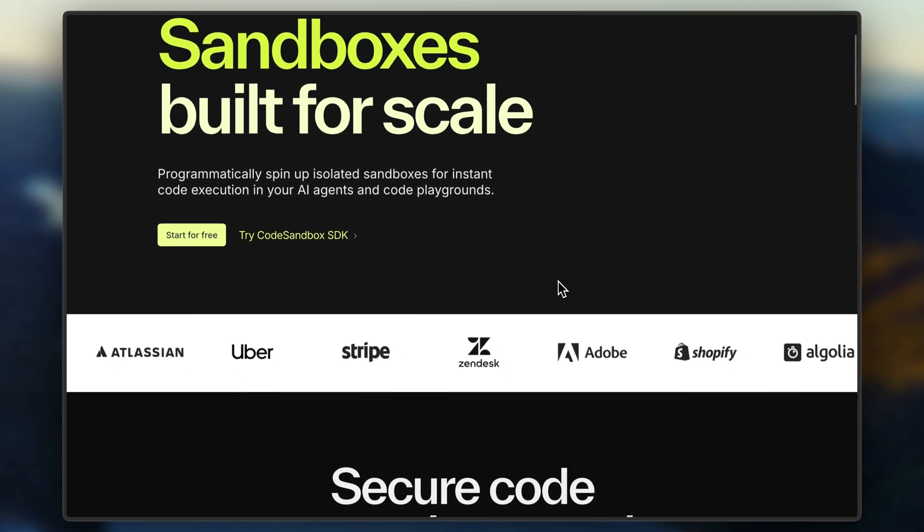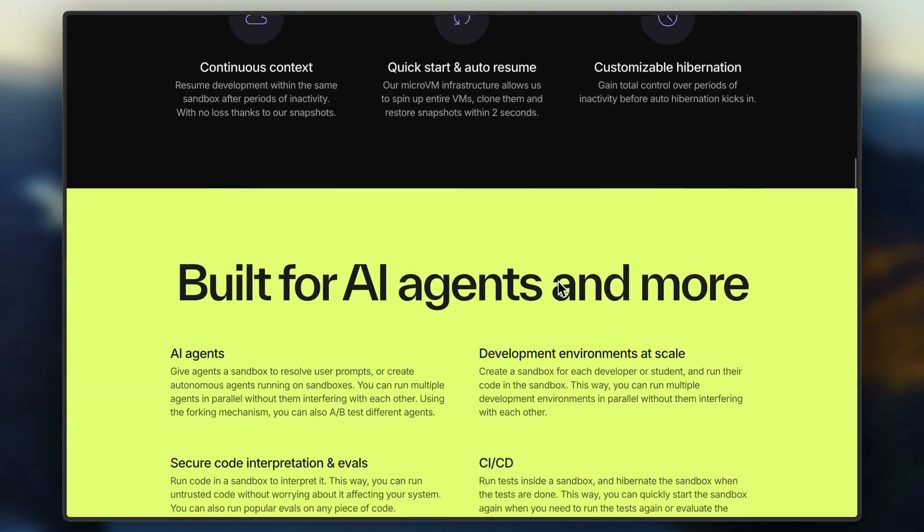And if you want an alternative, Code Sandbox is also really good, especially when working with frameworks like React, which work out of the box.